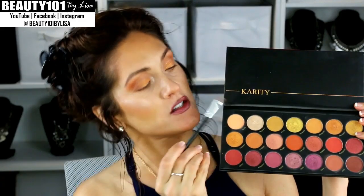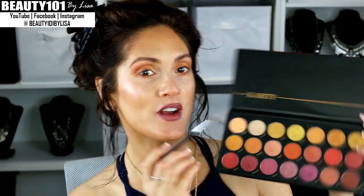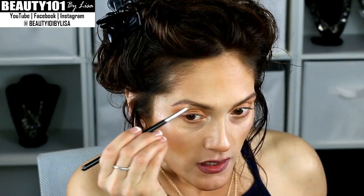I actually did a whole entire video on how I overline my lips, so you can find that on my channel if you want to see how I do this. I'm using some of this highlight right there, a little bit under my eyebrow — this has a little gold hue to it, really pretty.